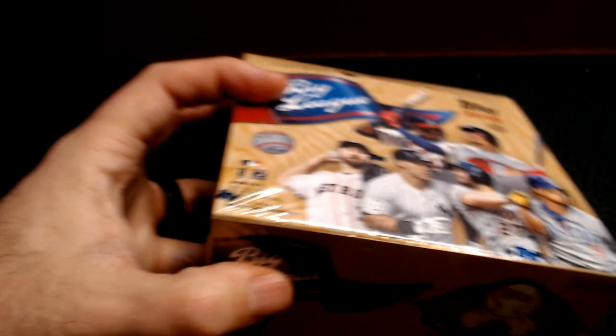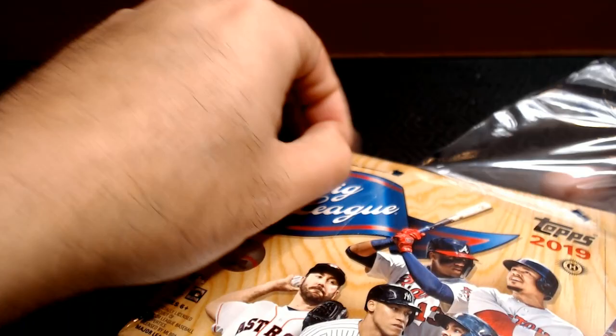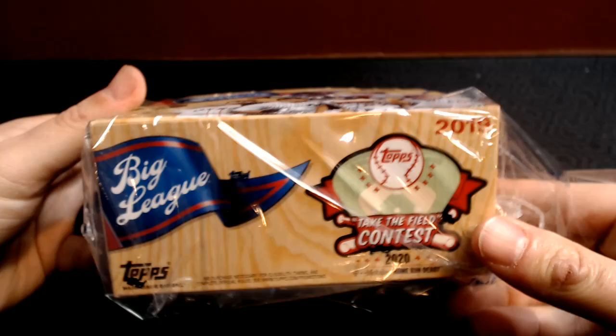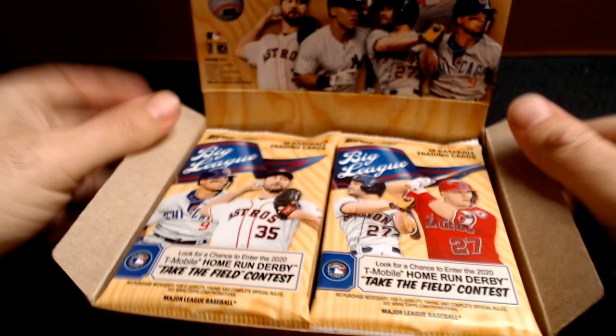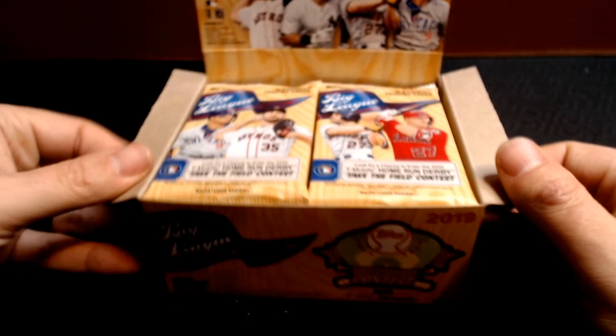But then obviously there are lots of base cards and potentially autos. So maybe if you're still looking for your first Mike Trout auto, try Big League — perhaps you can get it. So let's go ahead and open this hobby box. You'll notice right away that it's a compact, small box, and this is the affordable, small option.